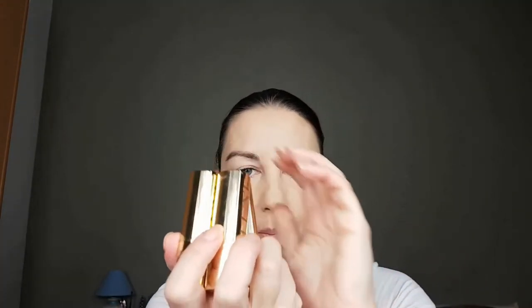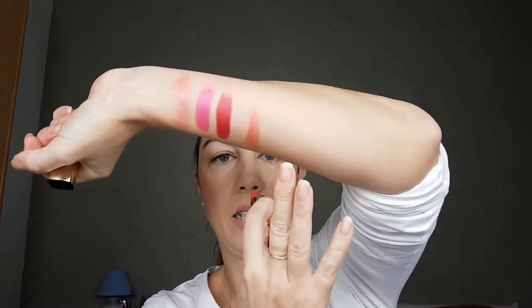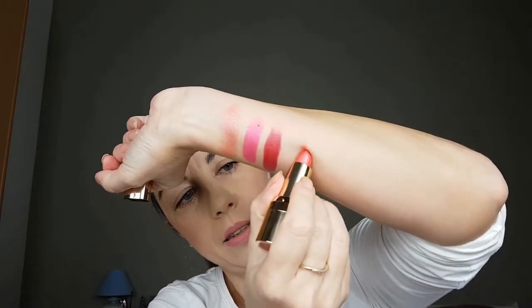Next, I have the Luxe lipsticks. As you can see, they are in gold packaging, they have the letter 'Luxe' on them, and they are so pretty. The first shade I'm showing you is Tangerine Dream — such a pretty color, great for summer. They are sheer, and this lipstick has a balm inside, so they are nourishing your lips. The formula is so great because they tingle a little bit and emphasize your lips.